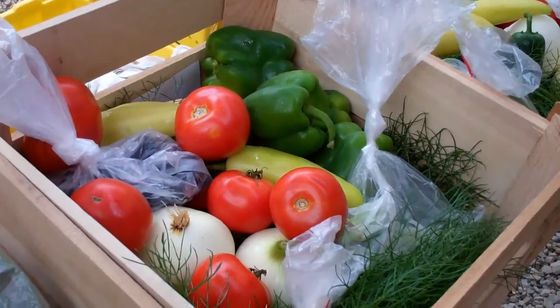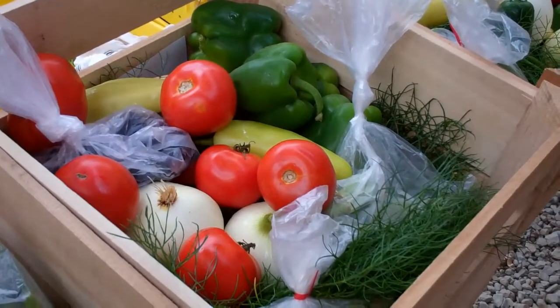Week 10 of Edible Earth Farm CSA. We're halfway through our CSA. This is a large share.